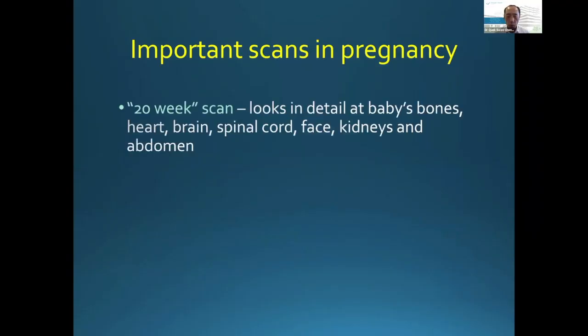Important scans in pregnancy. The 20-week scan — this is what we call the anomaly or the structural scan. By 20 weeks, most of baby's organs would have developed, so it's a good time to look in detail at baby's bony structures. We can look at the skull, the face, the lips, the mouth, to look for things like a cleft lip or a cleft palate.